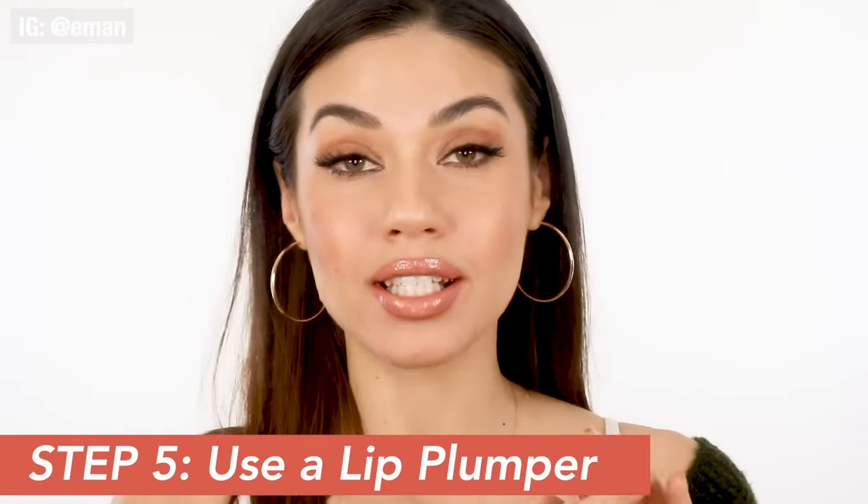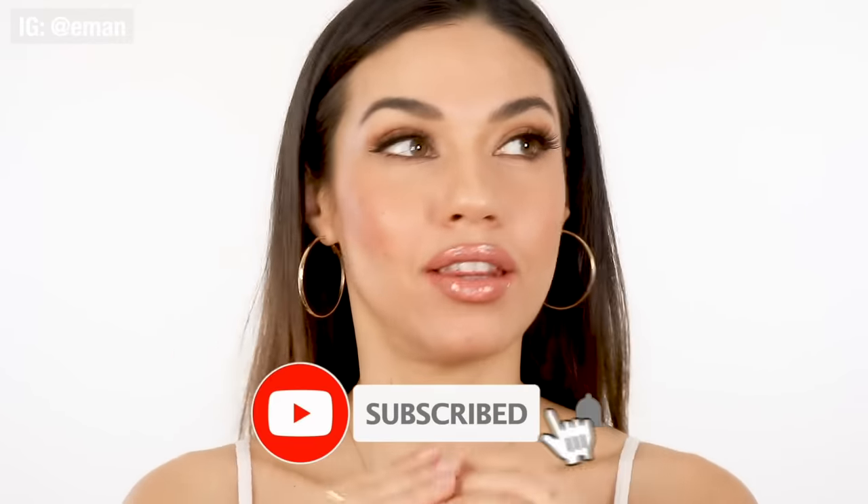The last tip I'm going to show you is kind of a two-in-one. Another way to give that super full pouty fake lip look is with a lip plumper. Too Faced does really great lip plumpers — this is the Too Faced Lip Injection Extreme, an instant and long-term lip plumper. I'm going to use it on top of everything. The two-in-one tip is: if you take any clear gloss, whether it's a lip plumper or not, and apply it just in the center of your lip, it's going to make your lips look even bigger by adding that 3D effect. The gloss in the center attracts light, making your lips look even fuller than they already are.